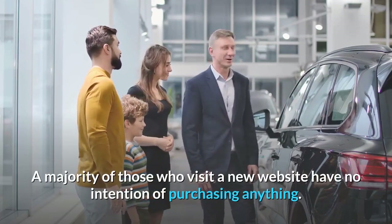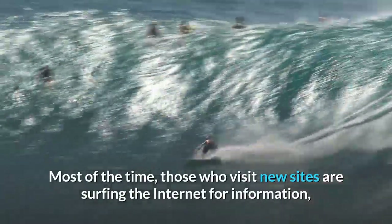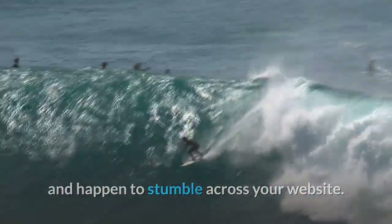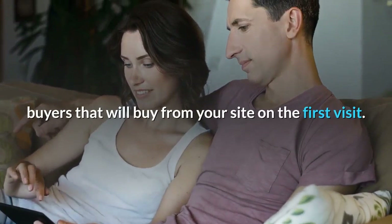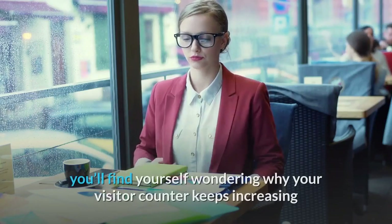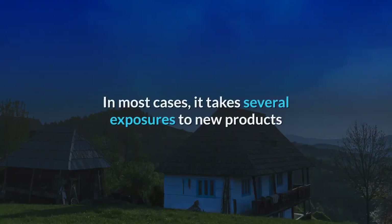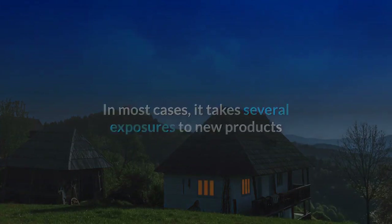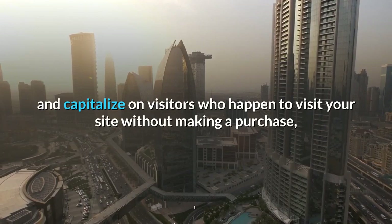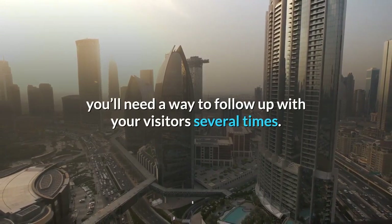A majority of those who visit a new website have no intention of purchasing anything. Most of the time, those who visit new sites are surfing the internet for information and happen to stumble across your website. There are a few impulse buyers out there, buyers that will buy from your site on the first visit. Although most visitors will leave without buying anything, you'll find yourself wondering why your visitor counter keeps increasing and your sales aren't improving. In most cases, it takes several exposures to new products or services before someone will decide to buy. To get the most from your sales and capitalize on visitors who happen to visit your site without making a purchase, you'll need a way to follow up with your visitors several times.